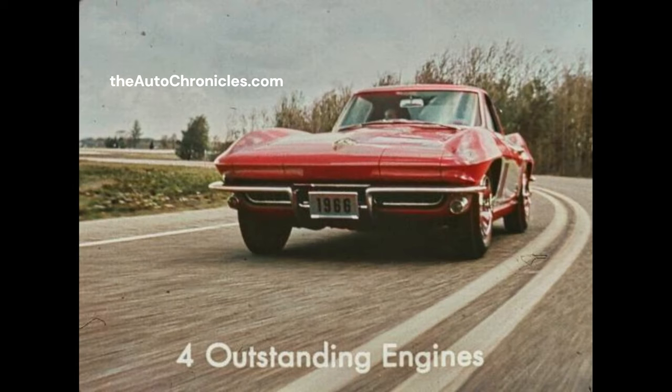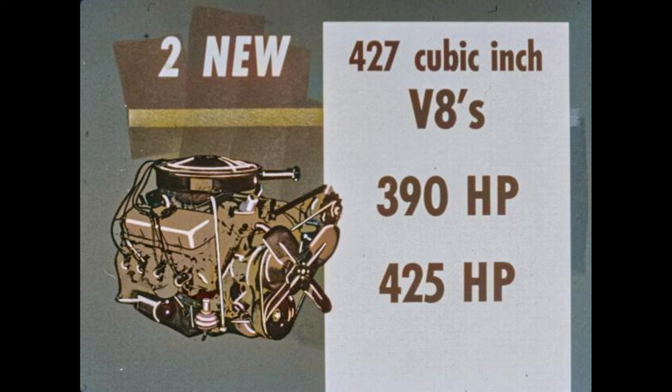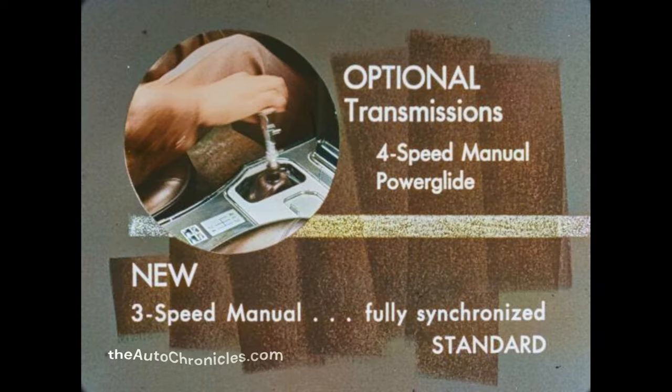On the go side, four outstanding engines — all with the automatic choke control relocated for quicker and more accurate choke response. There are two great 327 cubic inch V8s: one delivers 300 horsepower and the other 350 horsepower, both with four-barrel carbs and hydraulic lifters. There are two new 427 cubic inch V8s: one with hydraulic lifters develops 390 horsepower; the other with a special camshaft and mechanical lifters develops 425 horsepower. These new V8s feature an extra-rugged engine block, high-performance crankshaft, and premium aluminum main and connecting rod bearings. Optional transmissions include the four-speed manual and Powerglide. A new three-speed manual, fully synchronized in all forward gears, is standard.